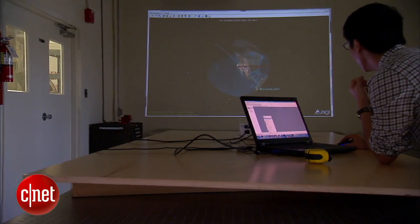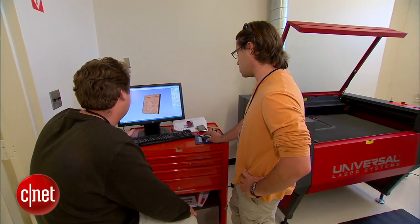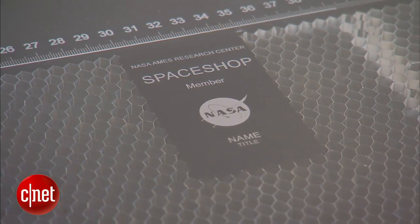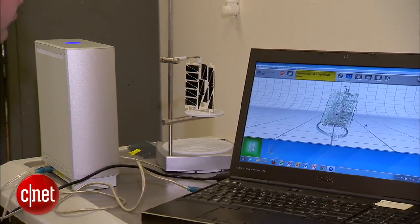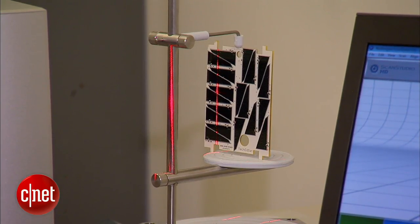SpaceShop is our attempt to take the best practices and lessons learned from what we call the maker community. We're trying to take that spirit of entrepreneurship and bring it into NASA. SpaceShop is a newly opened workshop for engineers at NASA Ames Research Center filled with state-of-the-art equipment.